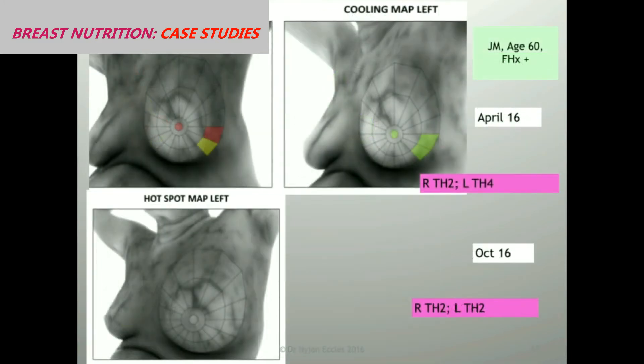And here's the third one — I could show you more, but I've just picked three out. This is a woman who did have a family history of breast cancer, age 60. She is a Th4, this time on her left breast. Again, the areas do cool. But here she is with no thermal activity six months later.